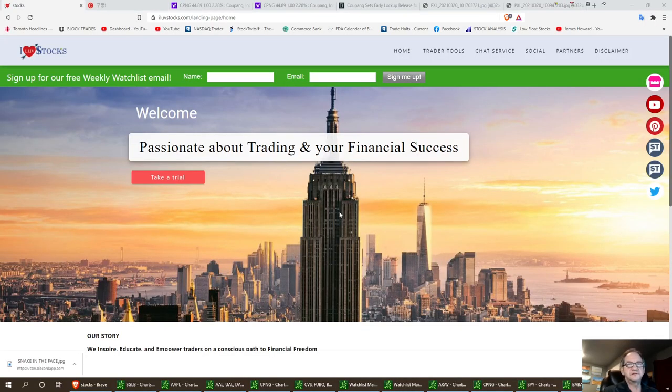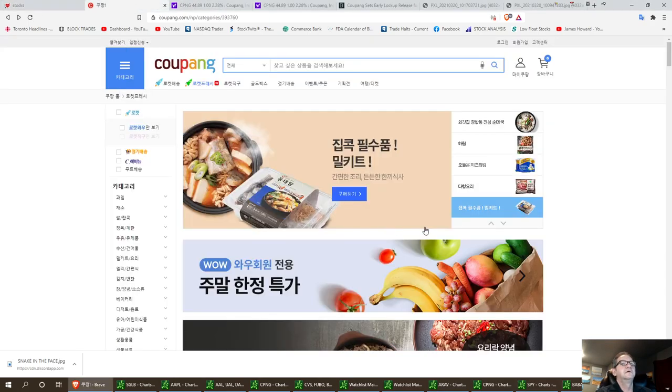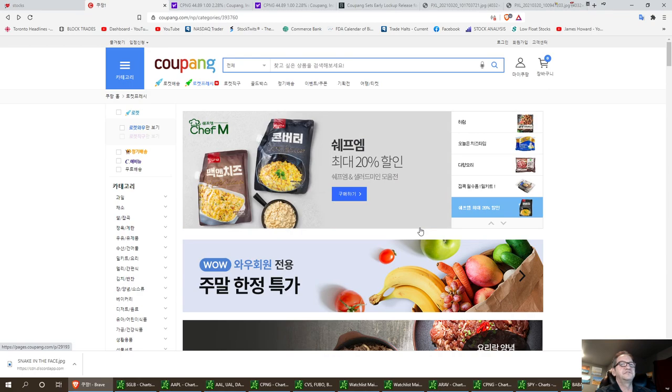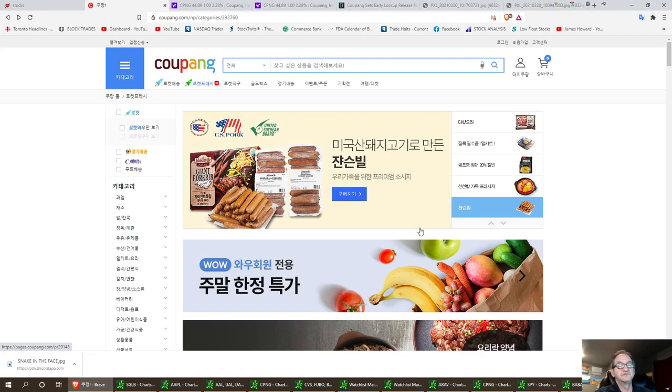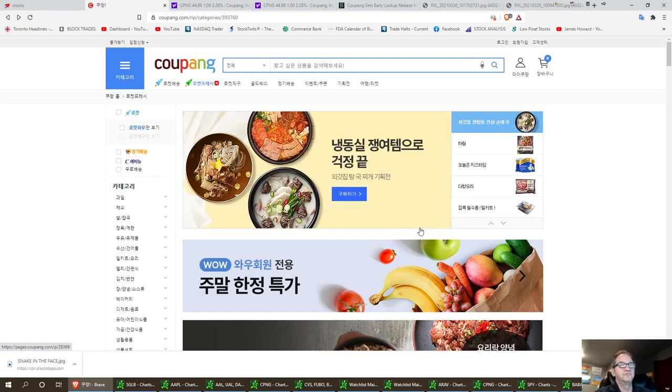Welcome to I Love Stocks. Today I'm going to talk about a new IPO — that's CPNG. It's a new e-commerce South Korea IPO that just came out. It's kind of like Amazon, kind of like Jumia, kind of like a few others — BABA. But this deals with South Korea, and South Korea is a booming economy.